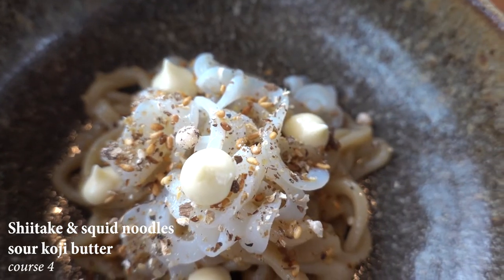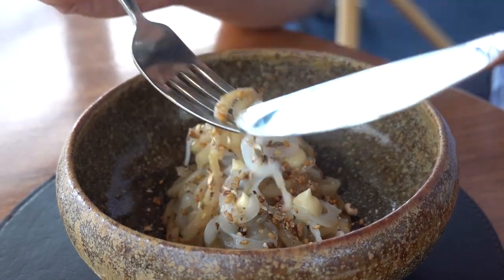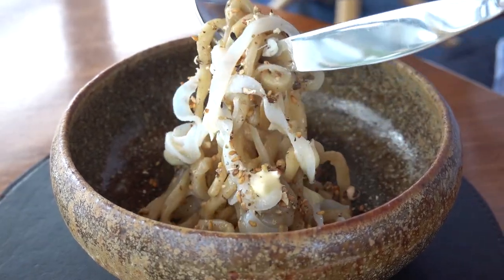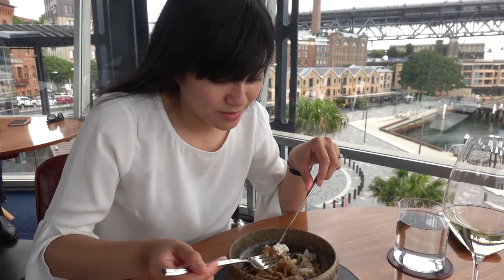This dish literally made me scream inside when I saw the noodles — it was a pleasant surprise. So much flavor packed into what looked like such a simple noodle dish, and all that flavor in the butter absolutely amazed me.